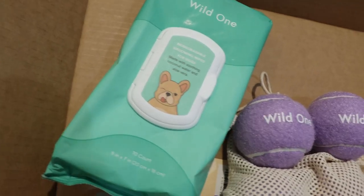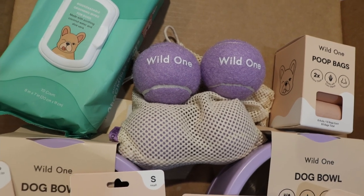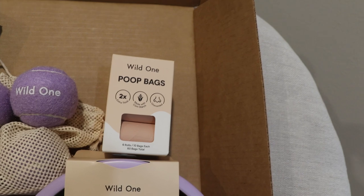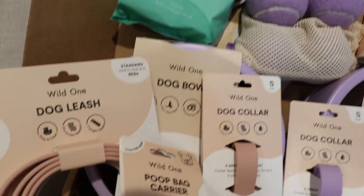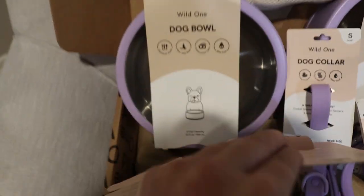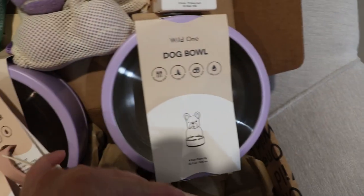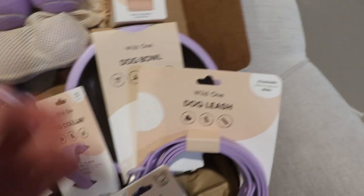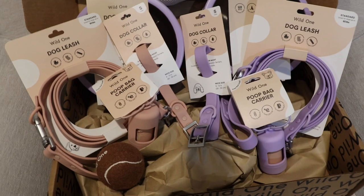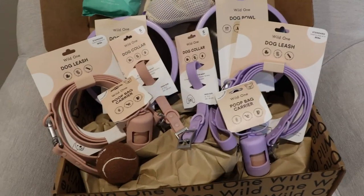I got a set of four purple tennis balls, an extra set of poop bags, and also two dog bowls — you'll kind of see one and then the other. I chose not to monogram them or get them personalized.